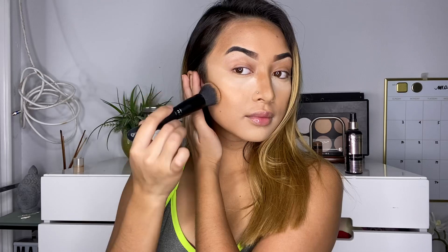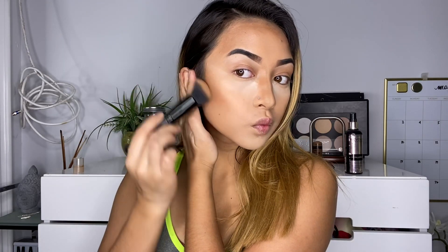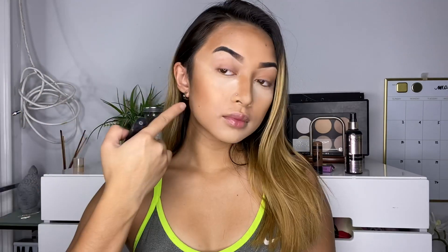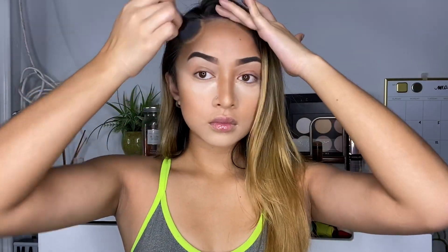Now we're going to be buffing out that contour in little diving motions. You don't want to press too hard on the brush or else you will take off your foundation. It should look something like the left side compared to the right side — just keep on blending.